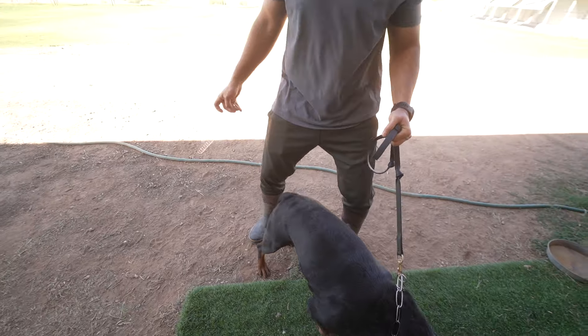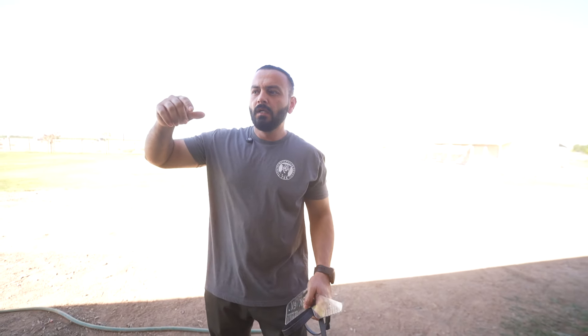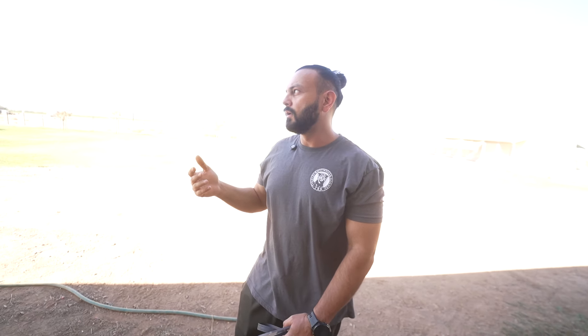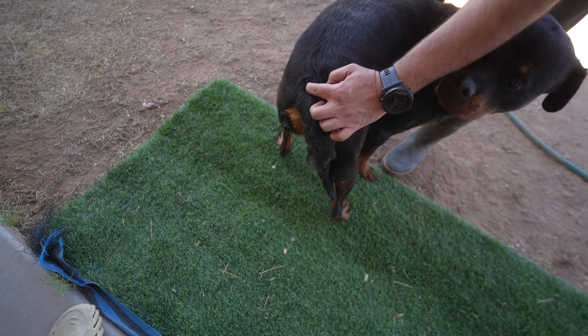Last thing before we close this out: walk them through whether there are any benefits to docking tails. Me personally, there are studies being done — they haven't been announced properly — but the tail provides stability. That's one thing. Second, when you're docking the Rottweiler's tail the correct way to get that famous old Rottweiler look, you've got to go on the first two vertebrae. That's the trick — like putting a penny there. It's not like docking a Cane Corso or Doberman where you have a longer cut. And when you dock that tail right there at that early age, it's going to affect their hips.